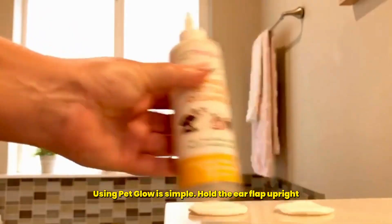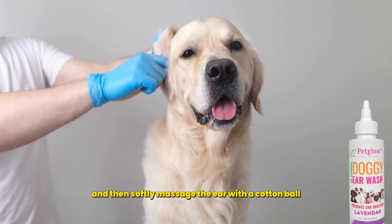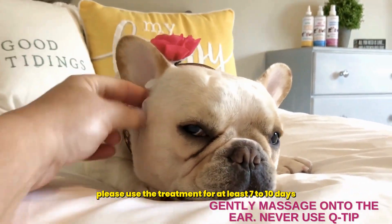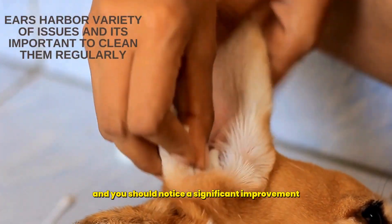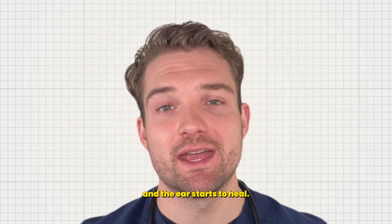Using Pet Glow is simple. Hold the ear flap upright, gently squeeze a few drops and then softly massage the ear with a cotton ball for about 30 seconds. For optimal results, please use the treatment for at least 7-10 days and you should notice a significant improvement as the symptoms begin to subside and the ear starts to heal.